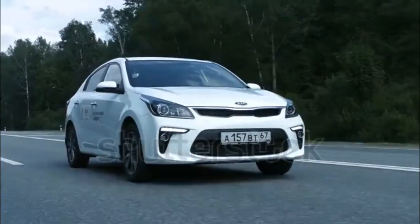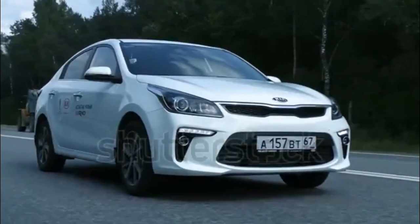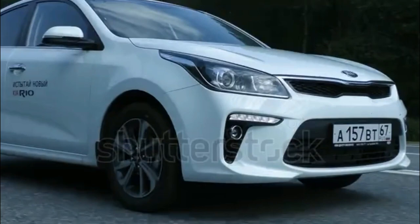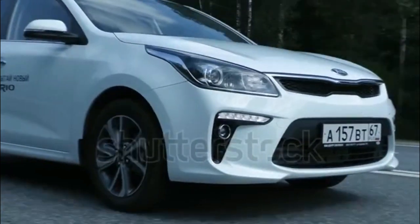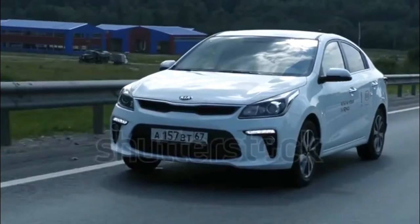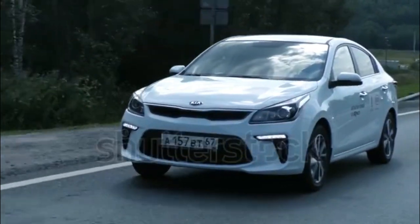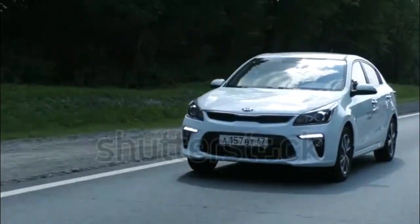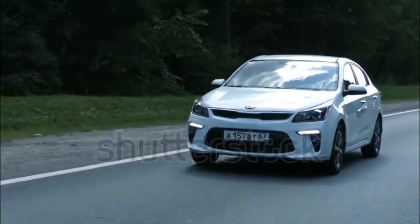The 2017 Kia Rio is the smallest vehicle sold by Kia and it's also the brand's entry-level model, available in sedan and hatchback forms. A new Kia Rio will arrive for the 2018 model year riding on a new platform, and should continue as a sedan or hatchback but expect a new family of turbocharged engines to replace the current powertrain.